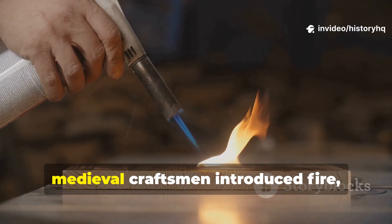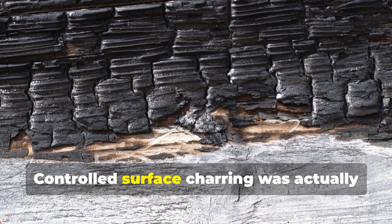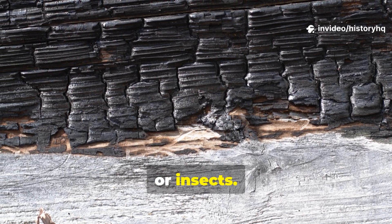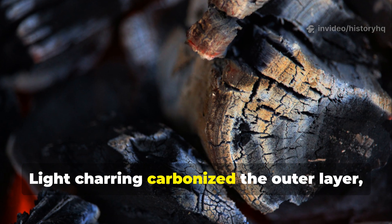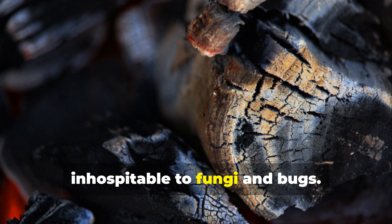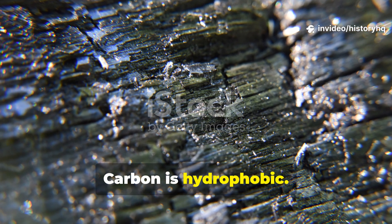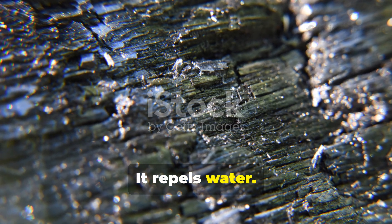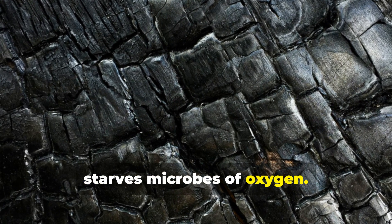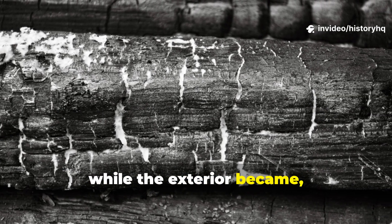Once dry, medieval craftsmen introduced fire — but not the destructive kind. Controlled surface charring was actually quite common, especially on wood exposed to soil, weather, or insects. Light charring carbonized the outer layer, sealing the pores and making the surface inhospitable to fungi and bugs. Carbon is hydrophobic — it repels water. It also denies insects a foothold and starves microbes of oxygen. The interior wood stayed strong and flexible, while the exterior became armor.